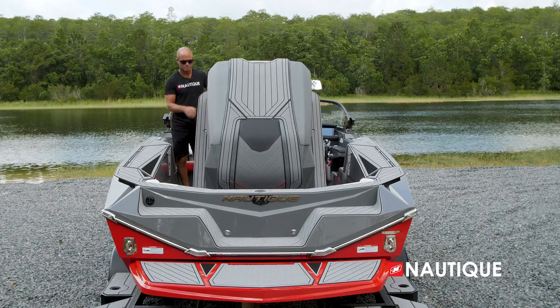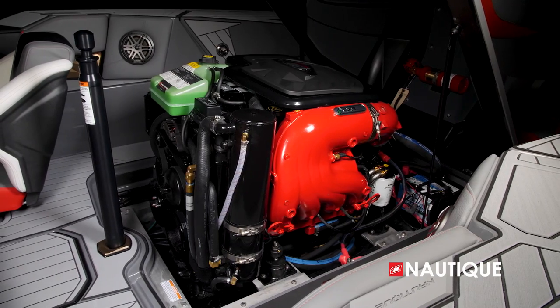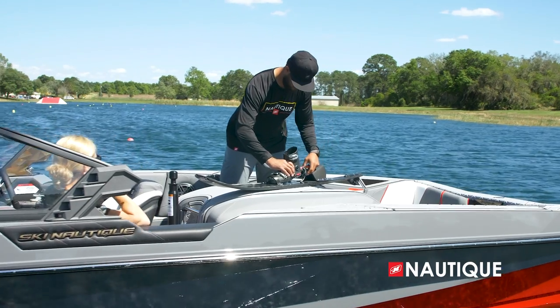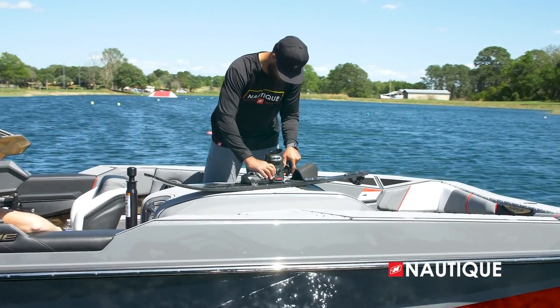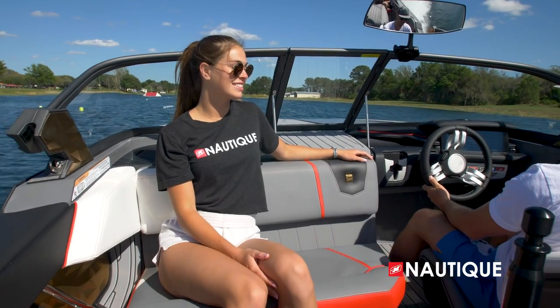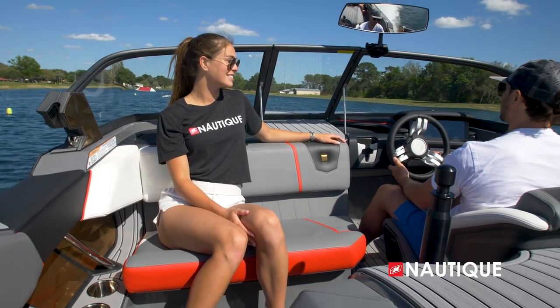Our engine box has a top hat design which makes it super easy to access all your serviceable items — things like changing your battery or changing your oil. And since it's covered in Nautique non-skid, it works great as a workbench when you want to make those fine-tuned adjustments.